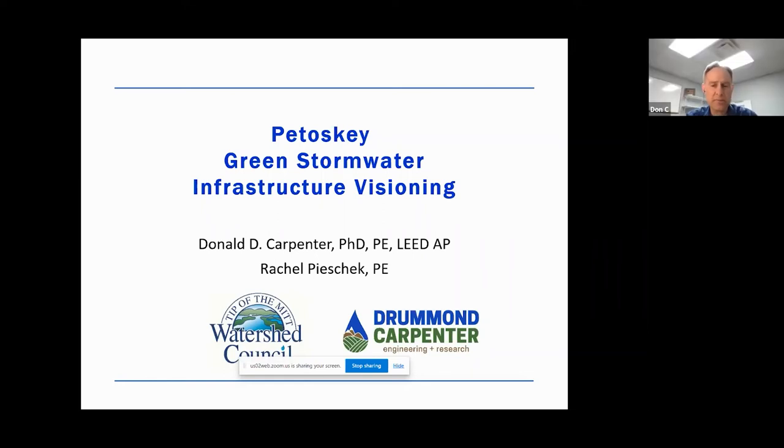Greetings. My name is Don Carpenter and I'm a project engineer with Drummond Carpenter. Drummond Carpenter is a service-disabled veteran-owned small business that specializes in civil and environmental engineering and research. The work I'm going to be presenting today was also facilitated by Rachel Piszczek, who is also an engineer with Drummond Carpenter.